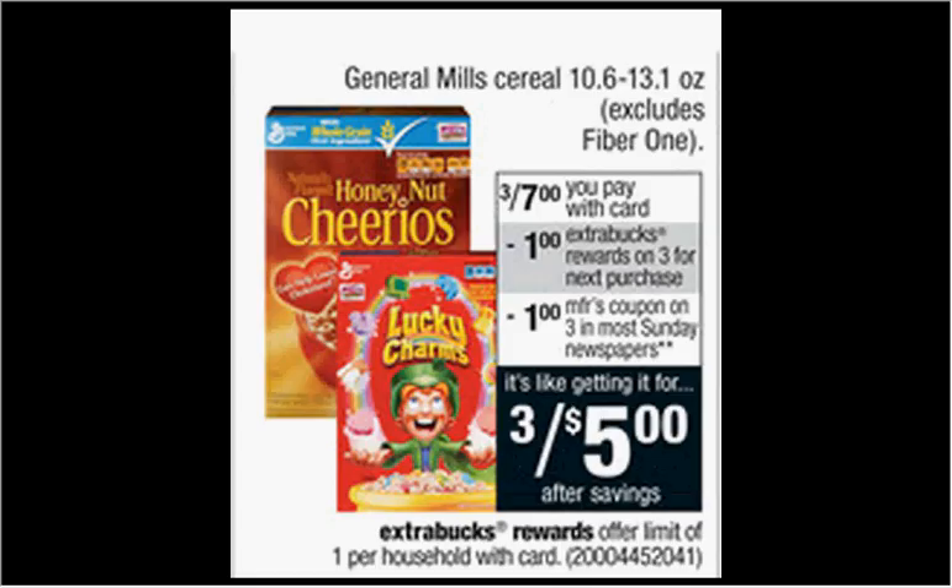General Mills cereal is on sale three for $7 this week. When you buy three, you'll get a dollar back as an extra care buck. There's a dollar-off coupon for Trix at generalmills.com. If you buy three and use three coupons, you'll pay $4 out of pocket, get the dollar back. It'll be like getting each box of Trix for a dollar.